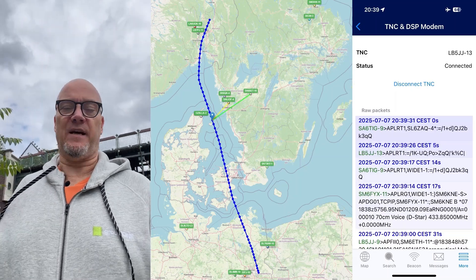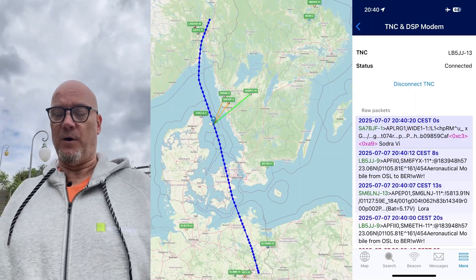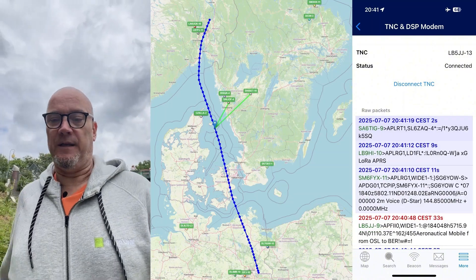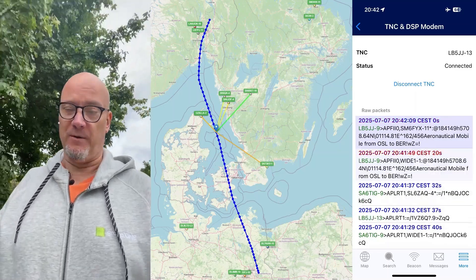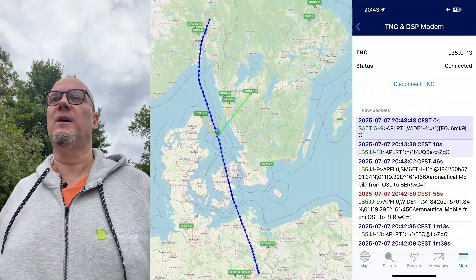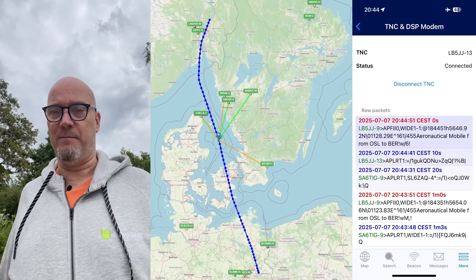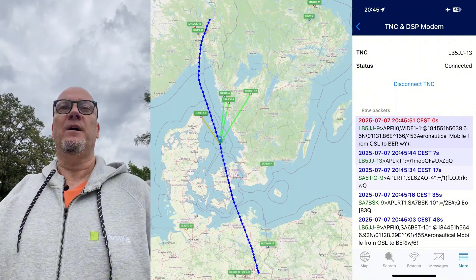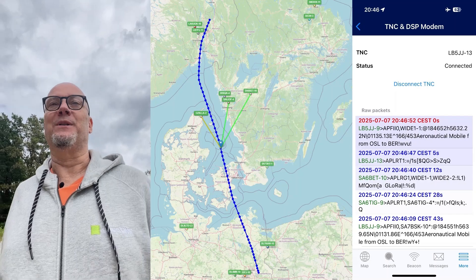As we progress along the trip from OSL to BER — that's from the main airport in Oslo to Berlin, I can't remember the name of that airport but it has the code BER — you will see all the stations that picked me up, and on the far right you will see all the stations that I picked up. Quite a few times I was able to hear my own beacon digipeated back, which I think is pretty damn cool to do when you're on an airplane.